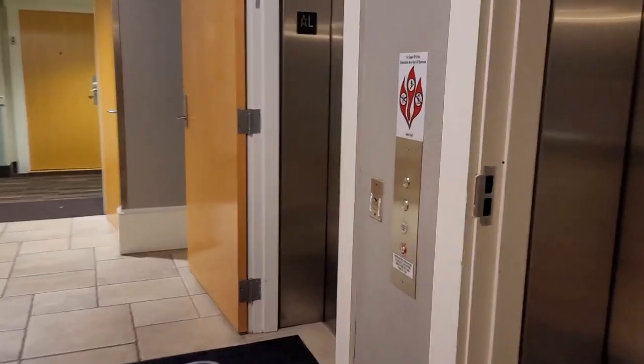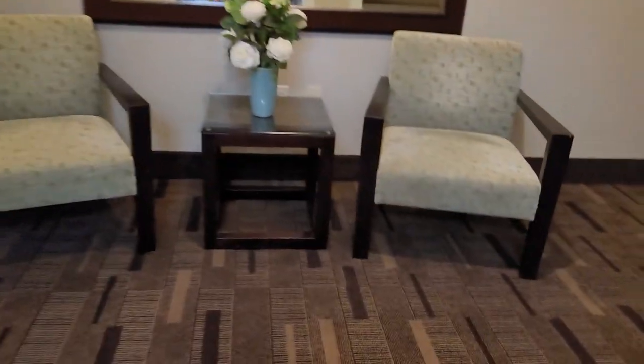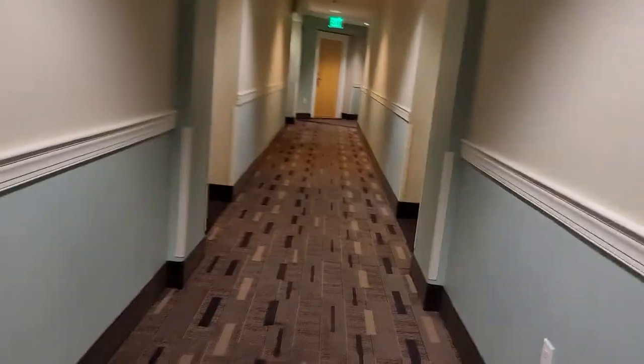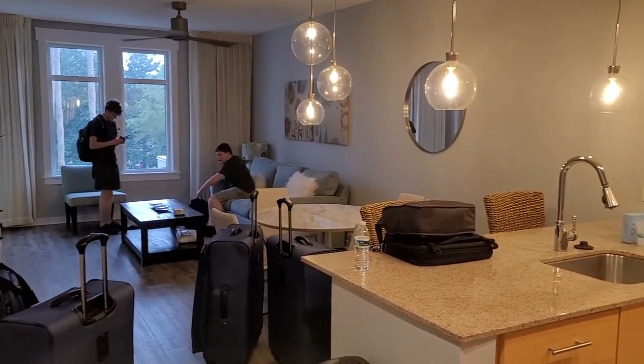Come on in, and here's the elevator. Take it to the third floor. Come out of the elevator, come around, and you're right down here. Put your code in, and in you go. This is nice in here, check this out.